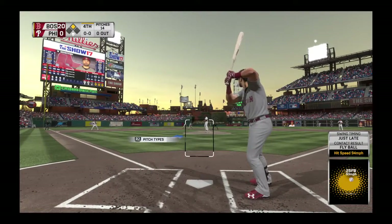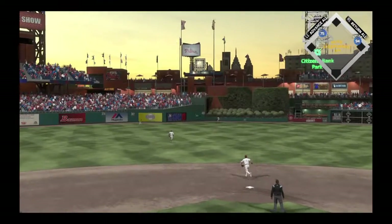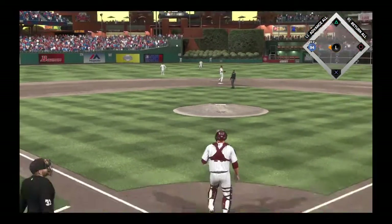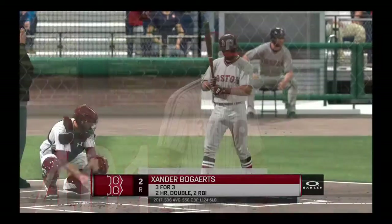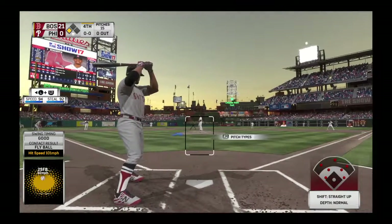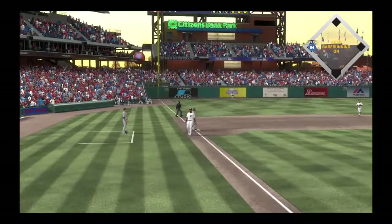Andrew Benintendi strides in again — we take you back to earlier, home run number three in the ball game, as he'll try and join a select few with four home runs in a single game. The throw back in is a wild one, the runner scores from second. It carried farther than anybody thought and all the way off the wall, and by the time the outfielder realizes it, it's too late — a clutch RBI triple. But quick reactions at the hot corner take away a hit, and there's one gone.